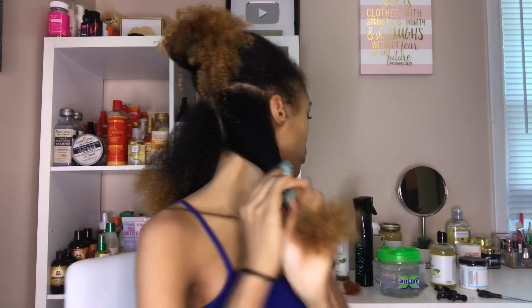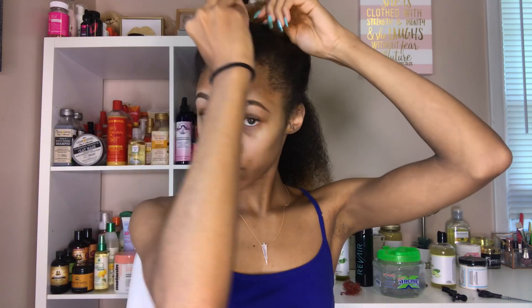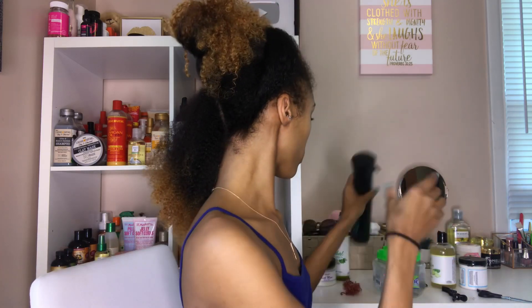I am just sectioning my hair. For wash and go's, I usually work in six sections — two in the back, two in the middle, and two at the top. Then I'm going to get my spray bottle of water, spray my first section down, and then detangle it with my tangle teezer.